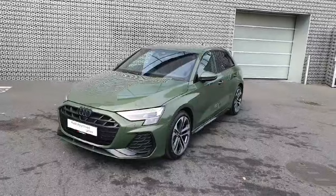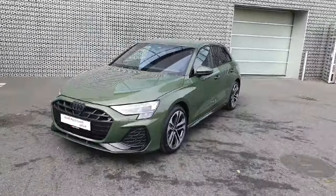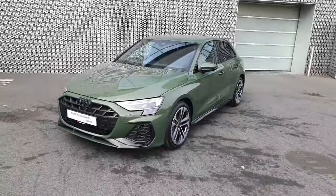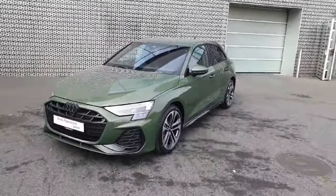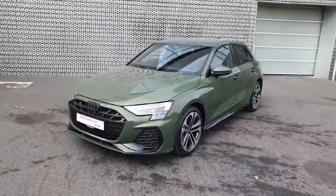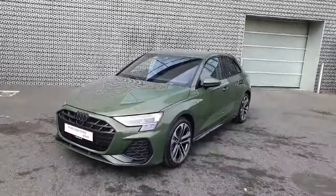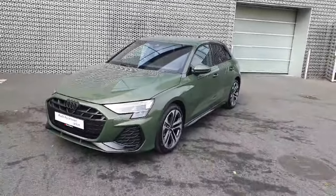So guys, we have an absolutely incredible example here of the Audi A3 S line in a stunning color. If this is of interest to you and you'd like to see it in person or take it for a test drive, you're more than welcome to visit us at Audi North Dublin or give us a call on 01850-2100 and a member of our sales team will be happy to help. Thanks for watching, bye bye!